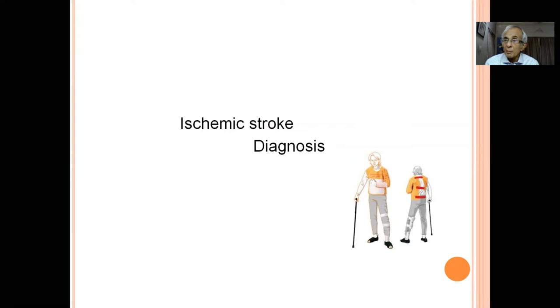To summarize TIA: in my opinion it is the most important entity to identify, because once a patient has a dense hemiplegia for more than six hours there is very little we can do dramatically. Remember: transient ischemic attack — let this not stay in your brain transiently; keep it permanently.